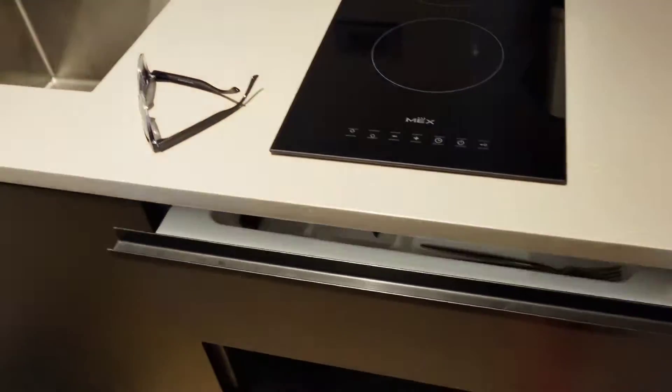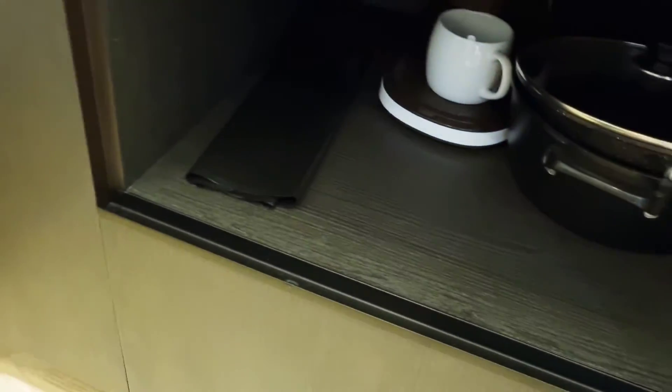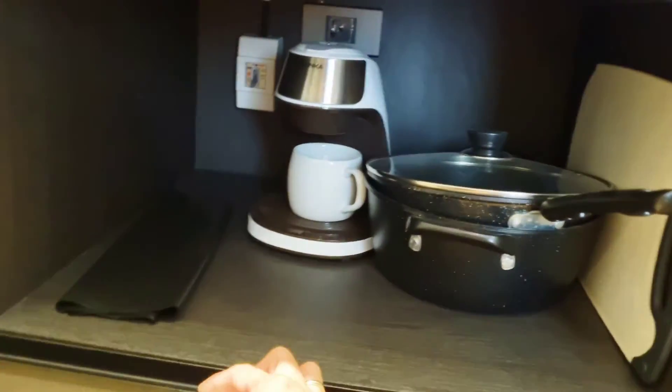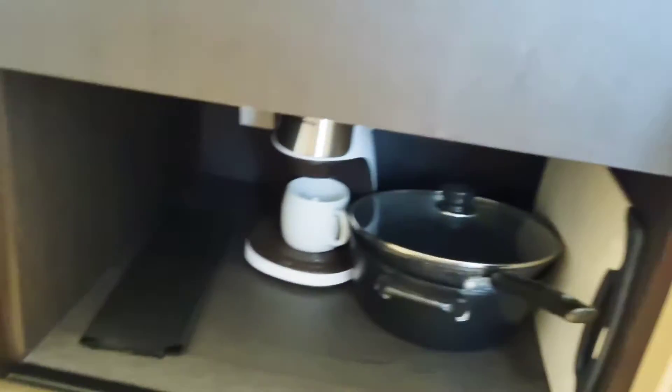Oh look at that — is that like a cutting board? No, it's a drawer with utensils, silverware, and chopsticks. There's also a coffee maker, pots and pans, and a whole lot of space for more kitchen stuff. And a big fridge!